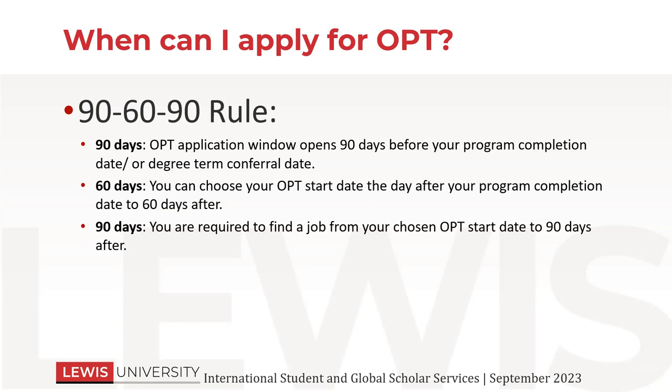You can choose your OPT start date the day after your program completion. So that would be December 23rd. That could be possible if you apply early enough and get your EAD and approval notice in time. But a lot of times people will choose their start date to be a little bit later. You can go up to 60 days after your completion date — up to around February 19th, which is 60 days after December 22nd. We will send you an email with the exact dates so that you know when you can apply, but that gives you a general idea.